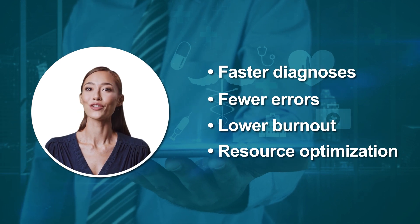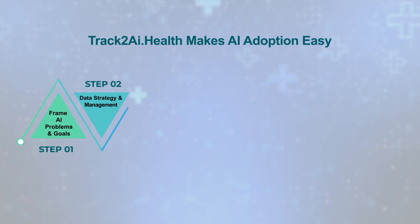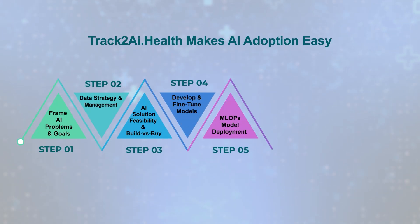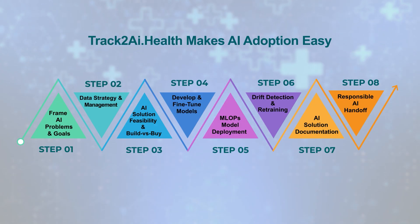Our tools boost accuracy, speed up diagnoses, reduce burnout, and optimize resources across your health network. And with track2ai.health, our proven eight-step framework, we make adoption simple, guiding your team from first strategy session to full deployment.